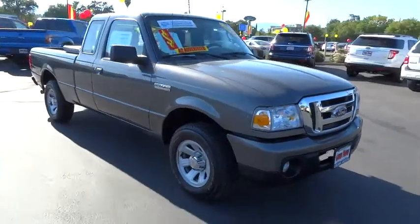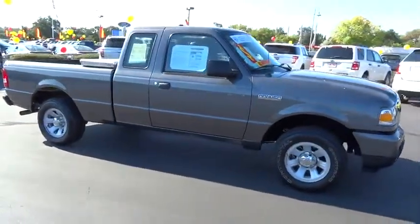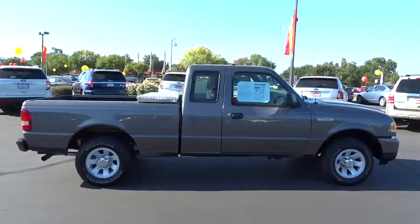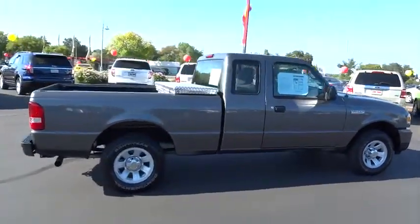2011 Ranger. Tough inside and out, Ranger proves it's metal and is priced below $20,000. This vehicle has less than 15,000 miles.